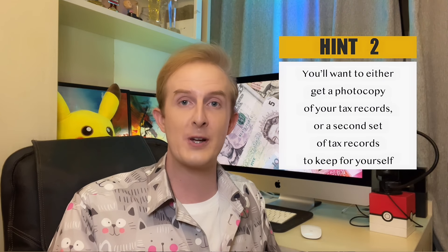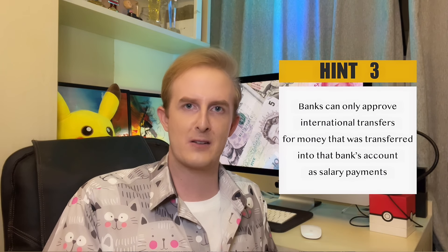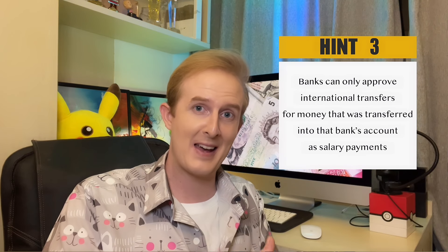Secondly, you'll want to either get a photocopy of your tax records or a second set of tax records to keep for yourself, depending on the tax laws in your own country, to prove down the line that tax has actually been paid on that money. Also, something that I discovered — according to what I was told by my bank — is that they can only approve international transfers for money that was transferred into that bank's account as salary payments. So if you are paid into two different accounts issued by two different banks and have money in both that you want to send abroad, you may have to repeat the process twice. Or, if you have a savings account, you'll want to transfer the money back into the account that you received your salary with, and make the transfer from that bank account.